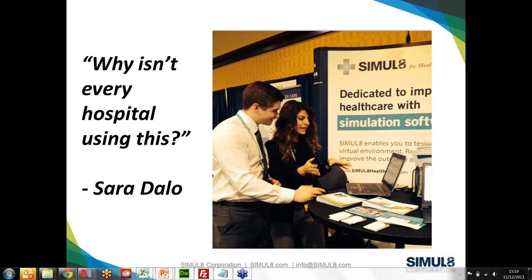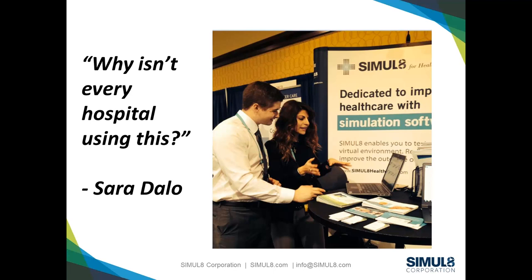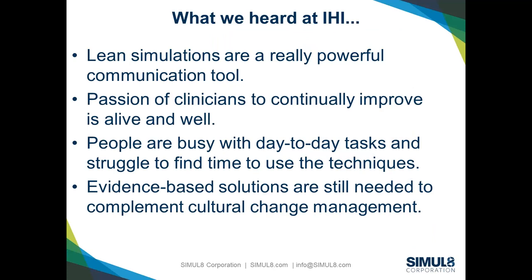Frequently when you hear folks talking about lean, there's a lot of jargon, a lot of terminology, and examples based on manufacturing settings or other service industries — not a lot specifically targeted to healthcare. Building these tools in a healthcare context is really valuable, based on the feedback we've been getting. Our favorite quote was from Sarah, part of an evidence-based decision support group at a local hospital. When she saw the models, her first question was: 'Why isn't everybody already doing this?'